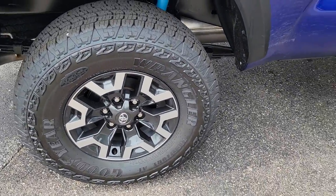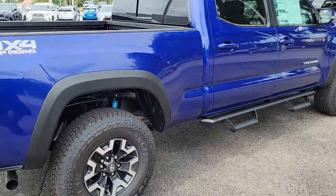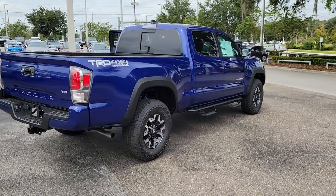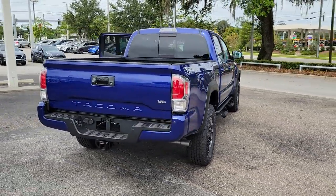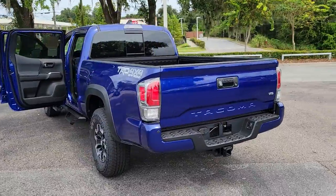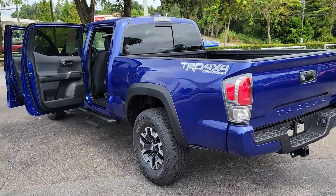These are just some of the great options this vehicle comes with: keyless entry, four-wheel drive, heated mirrors, lane-keeping assist, adaptive cruise control, keyless start, satellite radio, fog lamps, backup camera, and power driver's seat.